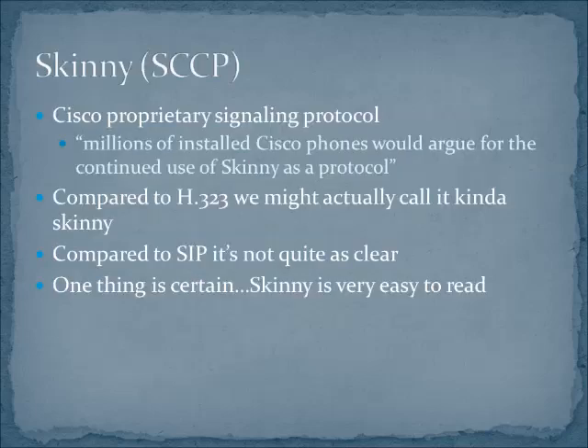The SKINNY Call Control Protocol is a Cisco proprietary signaling protocol. That means it fits the same place in Voice over IP that SIP and H.323 do. SKINNY is also very proprietary, so you're not going to see SKINNY implemented on anything but a Cisco.